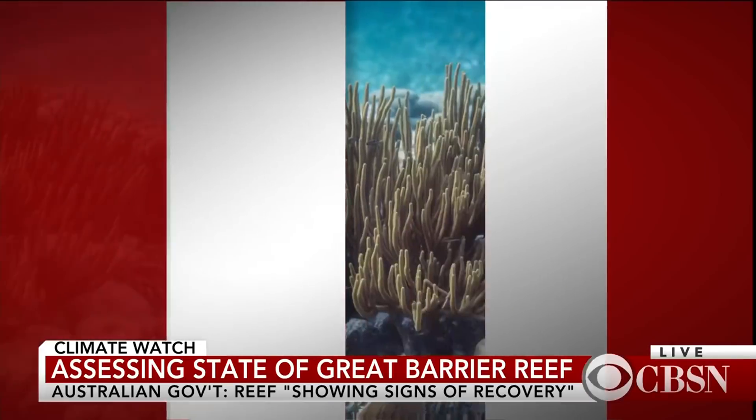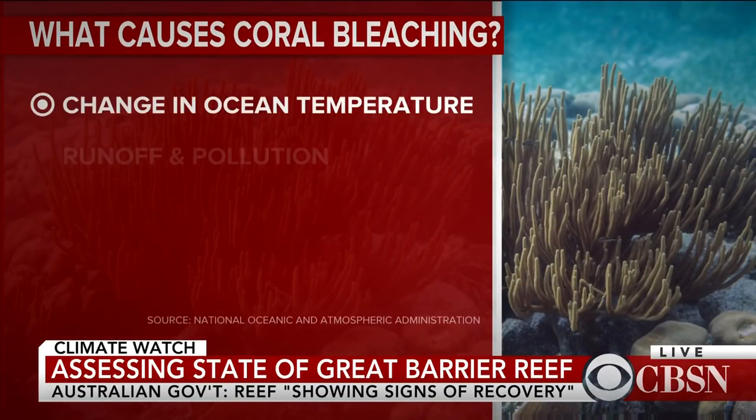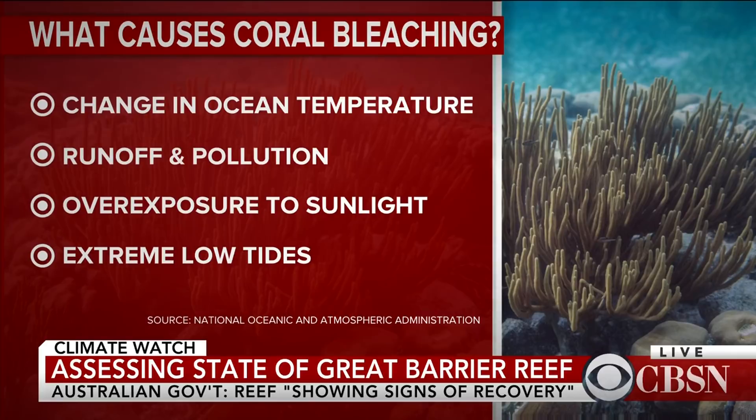We'll start with what a coral actually is, because most people don't understand that a coral is animal, vegetable, and mineral. Coral reefs are made up of tiny little polyps, each like an upside-down jellyfish. Those coral polyps have microscopic algae living inside their tissues that help them create the big skeleton — the reef — that you see from above.